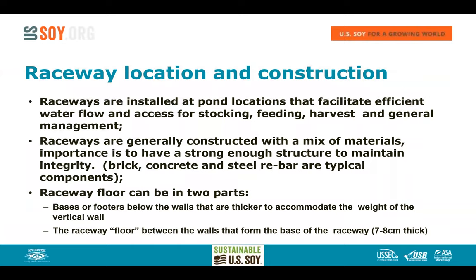The raceway location is very important — position raceways to facilitate efficient water flow and good access for stocking, feeding, harvesting, and general management. Don't put them at the back of the pond with poor access. Raceways are typically constructed of brick, concrete, and steel reinforcing bars. They have a floor with two parts: a footer under the wall to support the wall's weight, and the floor between the walls — typically only 7 to 8 centimeters thick, as it is not a load-bearing surface.